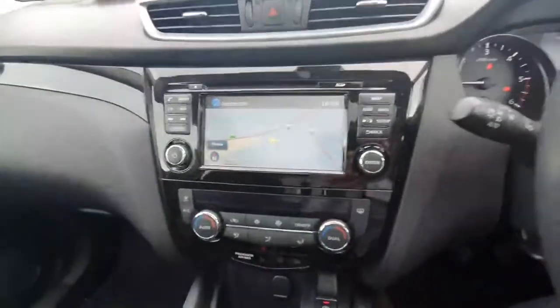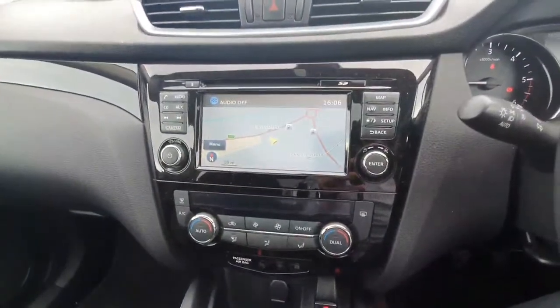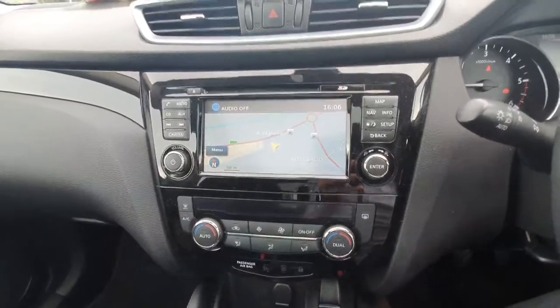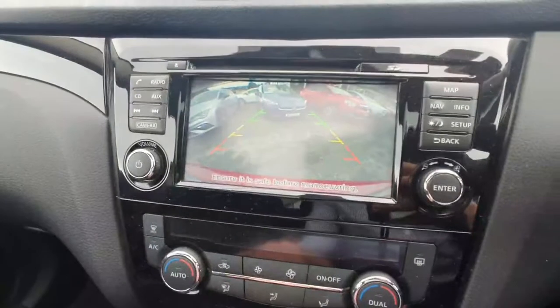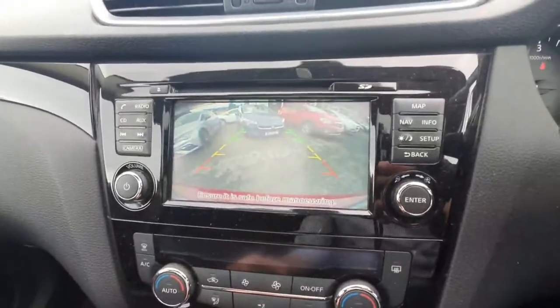Nice big screen in the middle with all your preset radio stations, your Bluetooth, your media settings. You also have your satellite navigation as well. It also comes with a reversing camera with the guidelines, so it's very easy to park.